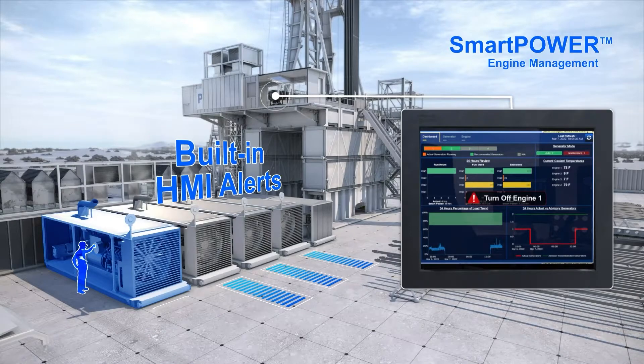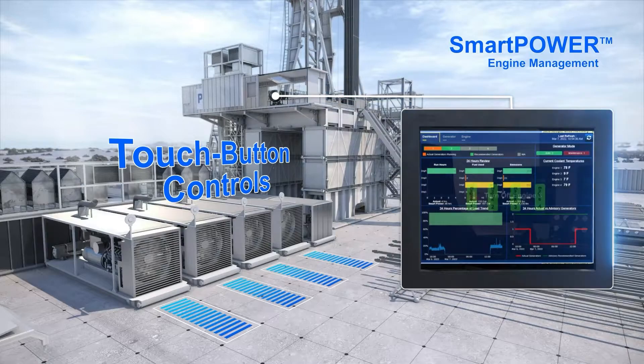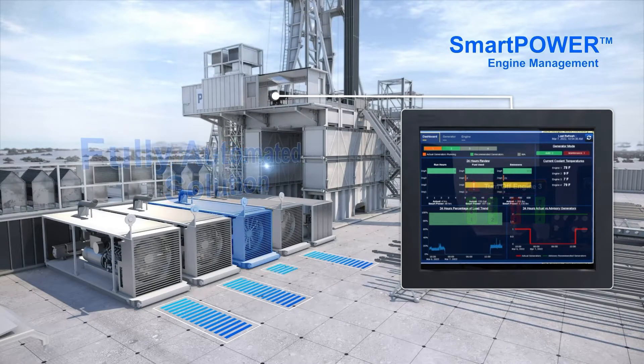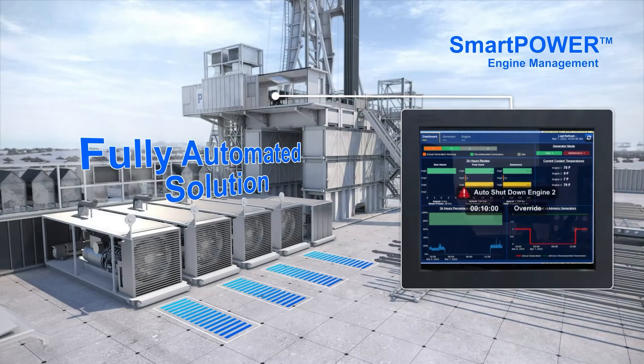Alerts appear on the HMI notifying the driller which engines to turn on or off. Enhanced options enable the driller to control engine shutoff and restart with the touch of a button on the HMI screen. SmartPower can also be fully automated to manage startup and shutdown of engines as needed for optimal use.